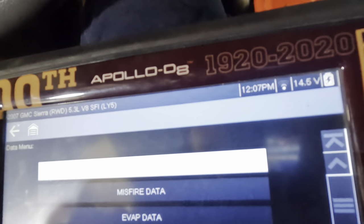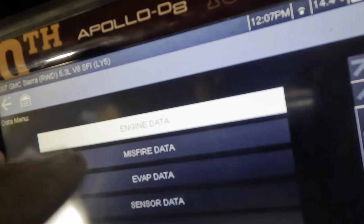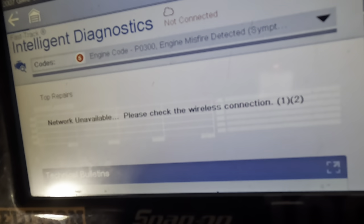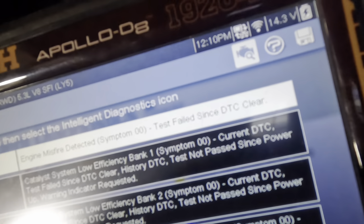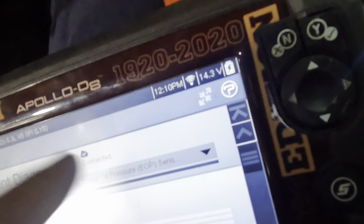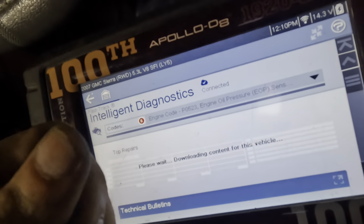I think I know what it might be — it's actually a fairly common issue. Let's go back into codes menu. We're going to utilize the 'what did everybody else do' button. They're all going to say replace the oil pressure sending unit. That's what I believe the issue for that circuit high code is.